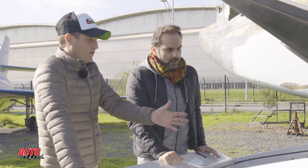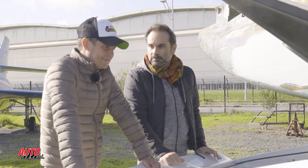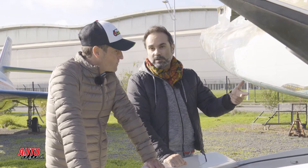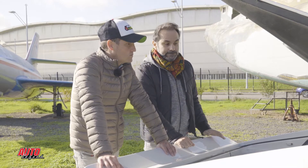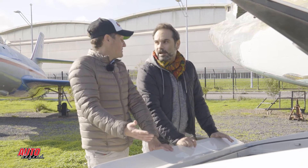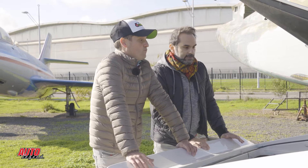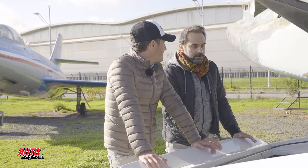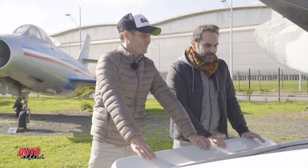Ça développe combien ? Sur le papier, il y a écrit 210 chevaux, mais elle est passée au banc à 250. Comment on l'explique ? C'est le 4 cylindres qui avait à l'époque le plus de rendement au litre — on en avait plus de 100 chevaux par litre. Et ça consomme beaucoup ? Non — tu vas être à 10-12 litres, ce qui pour une voiture sportive de 82, ça ne consomme pas énormément. Avant, on était sur du 20 litres. Et surtout, ça ne rentre pas. On va aller l'essayer.